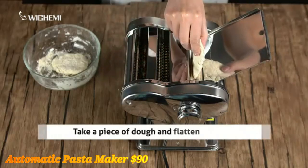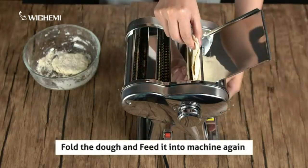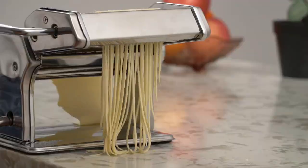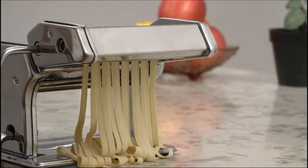Automatic Pasta Maker — this machine effortlessly mixes and extrudes pasta, letting you enjoy fresh, homemade noodles in minutes. Ideal for pasta lovers craving quick, delicious results!